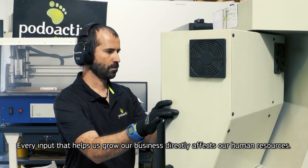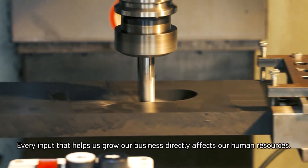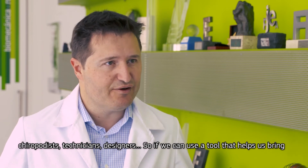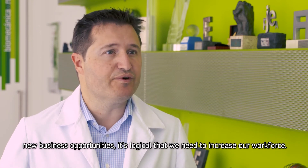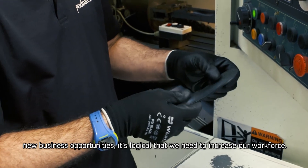Any help that allows us to grow in more clinics is directly linked to what we need in terms of more personnel. If we grow in visited patients, we have to grow in podologists, but we also have to grow in technicians, who are the ones that produce, and we have to grow in designers. So any tool that allows us to open up the world and have access to more clinics means that we have to increase our plant.